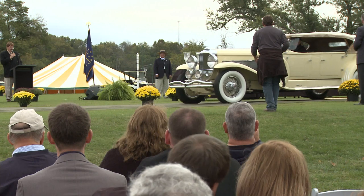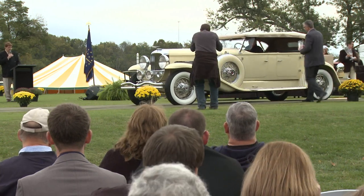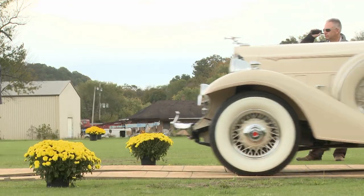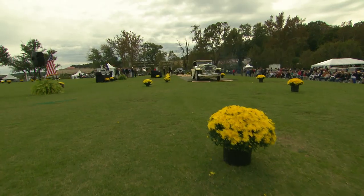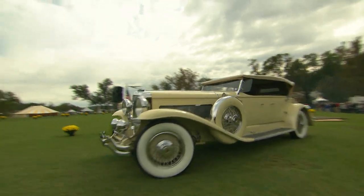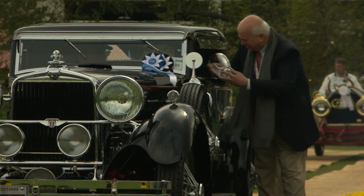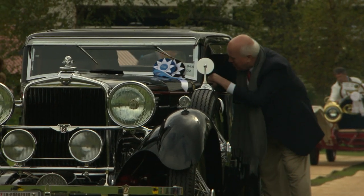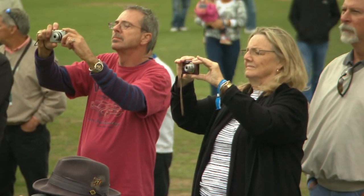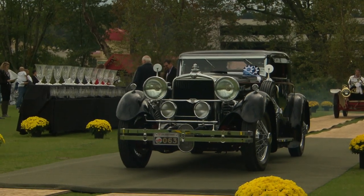Second place in the Cars of Indiana class goes to a Duesenberg — a 1931 Model J Derham, one of only seven made, belonging to Joe Cassini. First place in the Cars of Indiana class goes to a 1929 Stutz, supercharged — one of about ten supercharged Stutzes made, with only three known to exist today. It has a British body with right-hand drive on an American Stutz chassis.